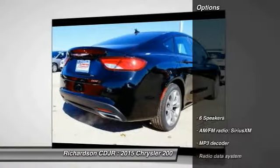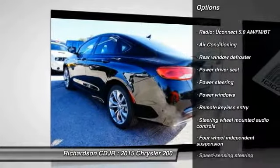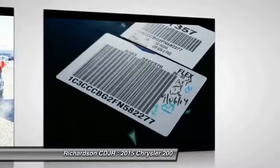Here are some of this vehicle's great options: traction control, dual airbags, air conditioning, power steering, four-wheel disc brakes, power windows, electronic stability control, security system, compass, and trip computer.